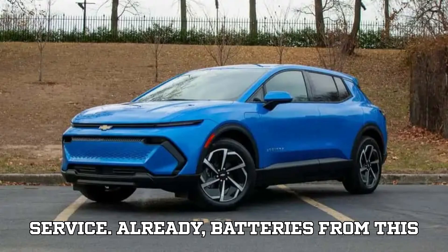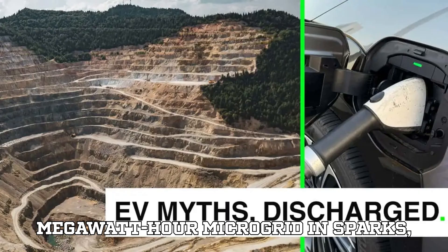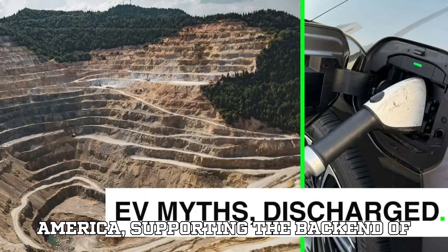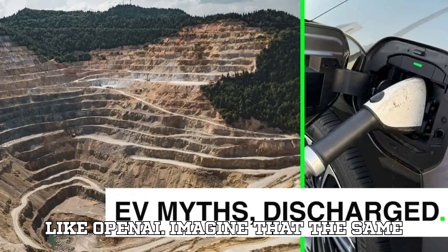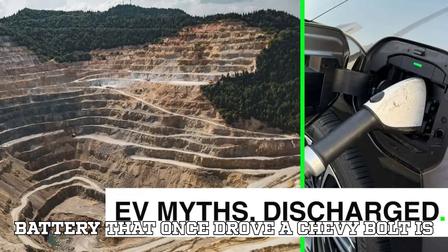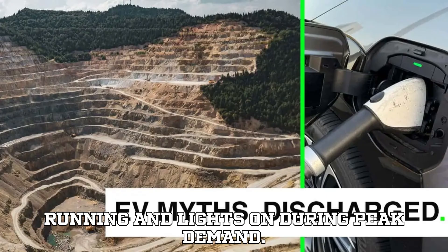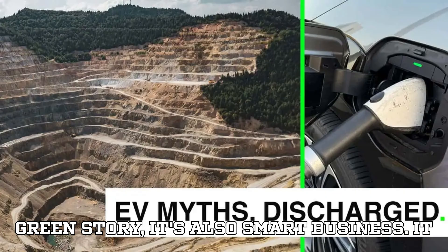Already, batteries from this partnership are powering a 63-megawatt-hour microgrid in Sparks, Nevada — the largest of its kind in North America — supporting companies helping power AI technologies like OpenAI. Imagine that: the same battery that once drove a Chevy Bolt is now helping keep your favorite apps running and lights on during peak demand.